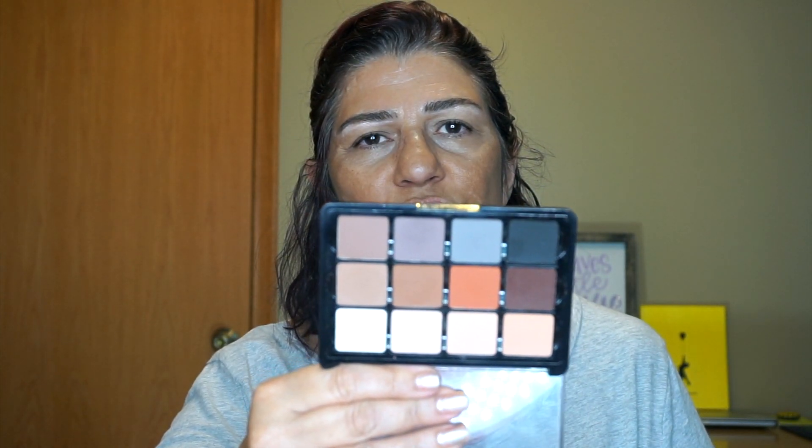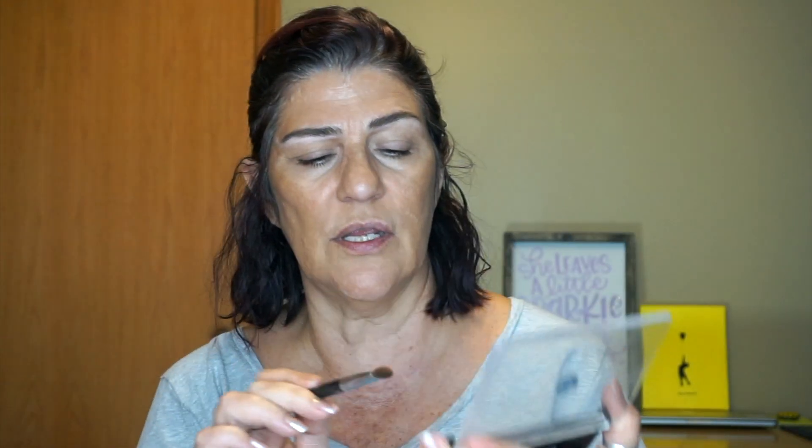I'm going to use the Viseart Neutral Mattes palette. You could use any matte palette that you like. This is just really simple — I like this palette, it's easy. I'm going to start off with my lid, beginning with this lighter shade to set everything. And then I take this brown and start at the outer V and bring it up.